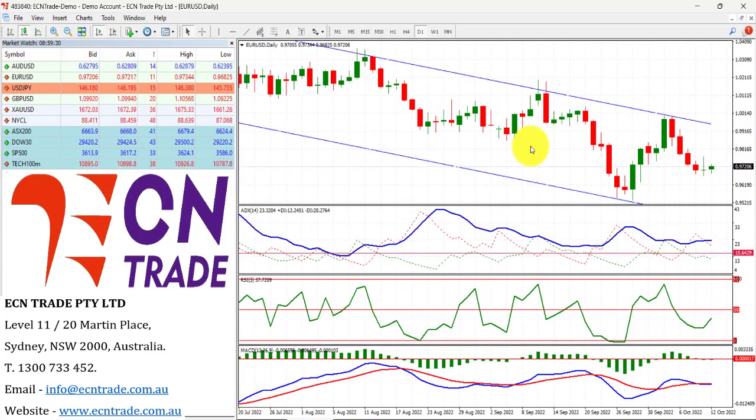Looking at the euro — and the US dollar index, which measures greenback strength against a basket of six major currencies — as it consolidates around the 1.13 handle, we can see that we've got an inverted hammer on the euro, so a little bit of indecisiveness as the market pressures the downside.